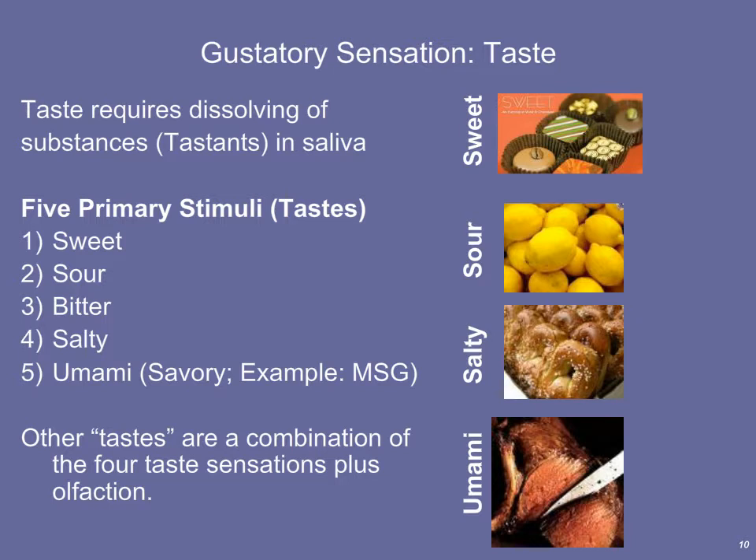You might wonder why spicy isn't one of the five tastes. Spicy is not really a taste — we don't have taste buds that detect spicy per se. It may include some umami if the spiciness comes from fermented foods, but the 'bite' of spiciness is actually stimulation of nociceptors. When you detect spiciness — like habaneros — that sensation is actually being detected by nociceptors, or pain receptors, in the mouth.